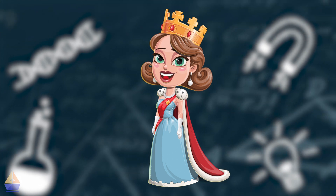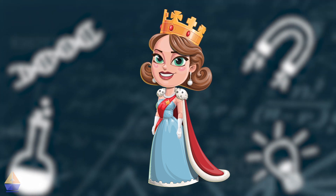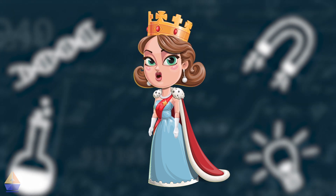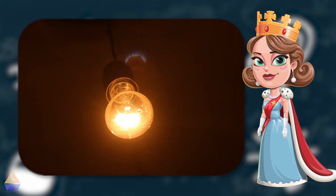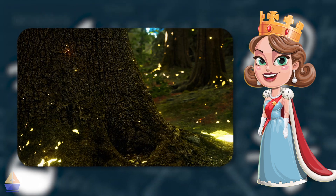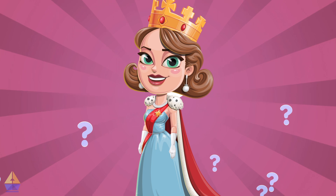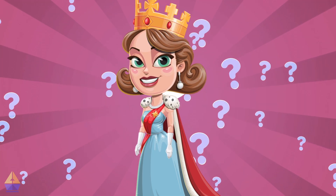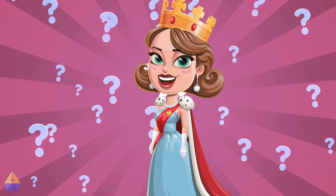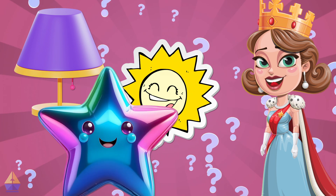Now, let's talk about luminous objects. Luminous means something that makes its own light. Examples of luminous objects include light bulbs, the sun, candles, fireworks, and fireflies. Here's a fun challenge for you — look around your room. How many luminous objects can you find? Maybe you'll spot a lamp, a glowing sticker, or even a shiny toy.